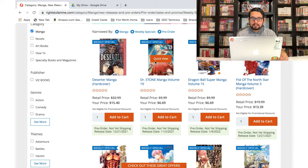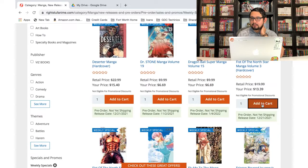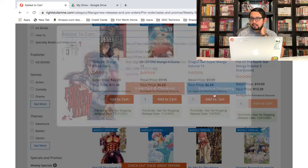Dragon Ball Super — I'm gonna wait for a box set on that one. I'm pretty sure they'll make one eventually. Dr. Stone — Prof Otaku recently said this was his favorite shonen jump series, but it's a pretty long series and I don't want to start a new series right now, so I'll check it out eventually. For now I'm gonna focus on stuff I'm already picking up. Fist of the North Star — I don't have that one.